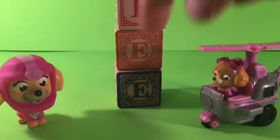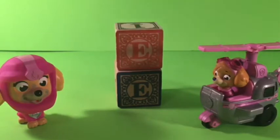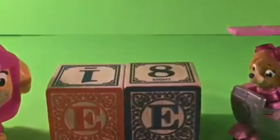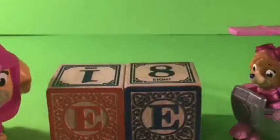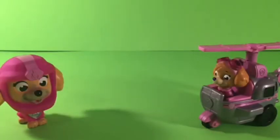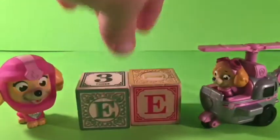We have lots of... Look how many — we have some E's. We have lots of E's. We have one, two, three. We have an orange E and a blue E. What else do we have? We have a green E. And a red E.